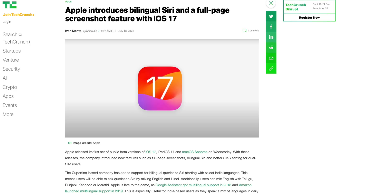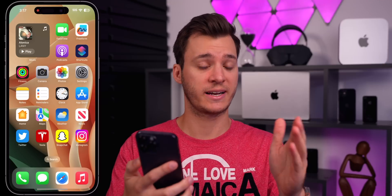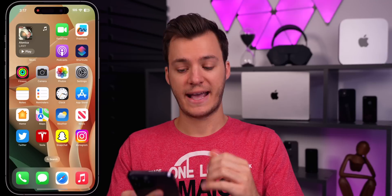Also new in iOS 17 public beta is better dual SIM support. You can now sort messages based on which SIM they came from, set separate ringtones for each SIM — something long requested — and choose which SIM card to use when calling back an unknown number. All of those features have been added in iOS 17.